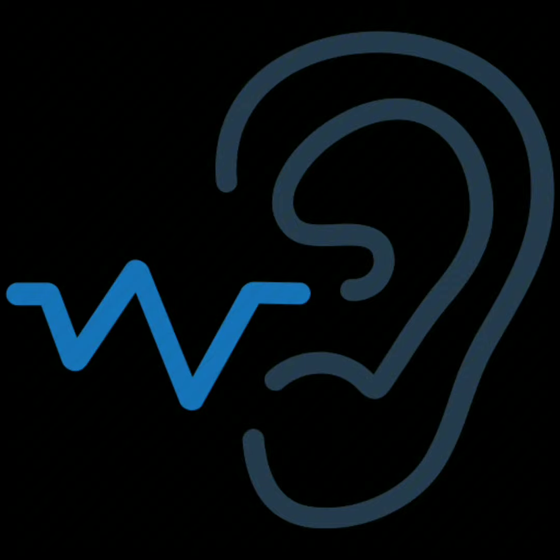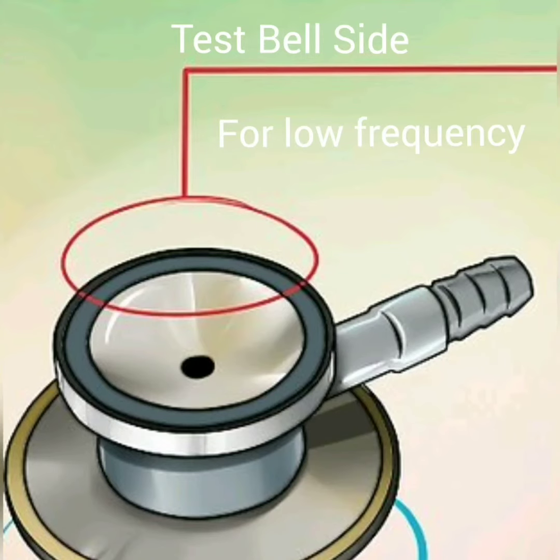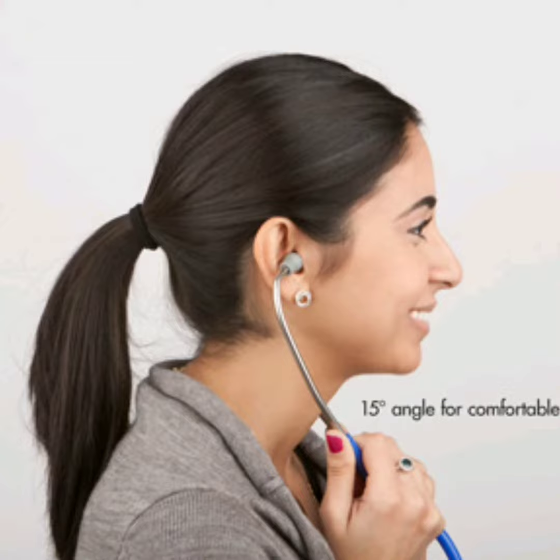Now it's time to test the low frequency side, which is the bell side of the stethoscope. Take the bell side and place it just under the thumb in the same position you put the diaphragm. Hand the customer the headset again — touching your elbow as lightly as possible simulates low frequency sound.